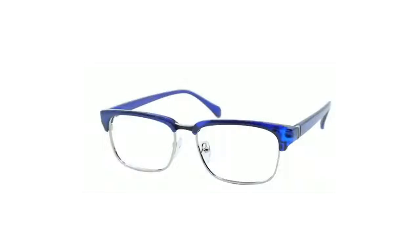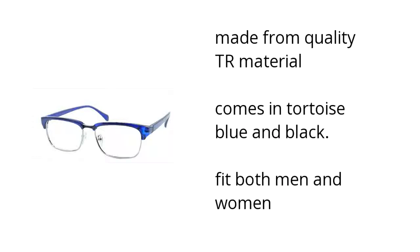The blue Camino rectangle frames are made from quality TR material, they come in tortoise blue and black, and they fit both men and women. If you want to learn more, click here.